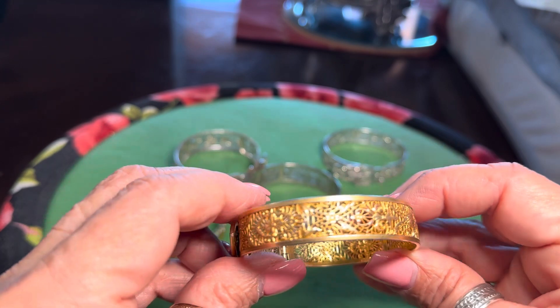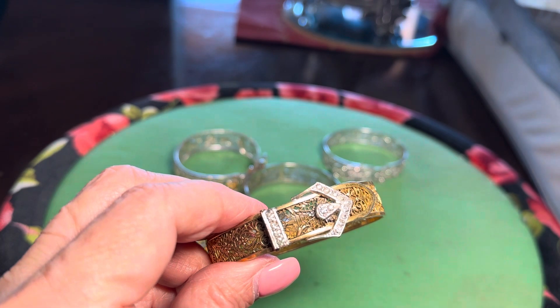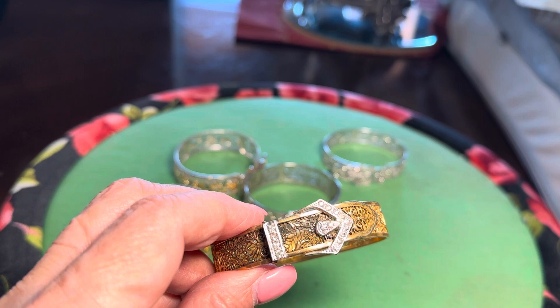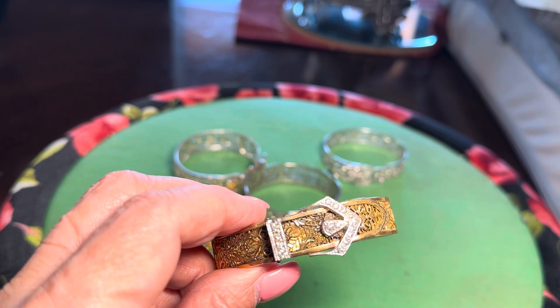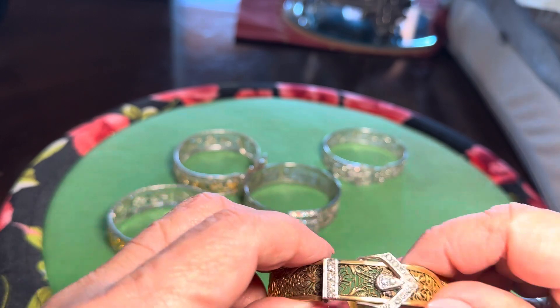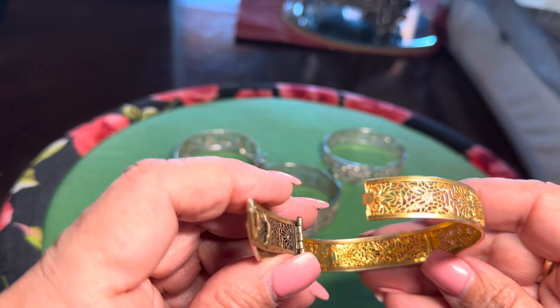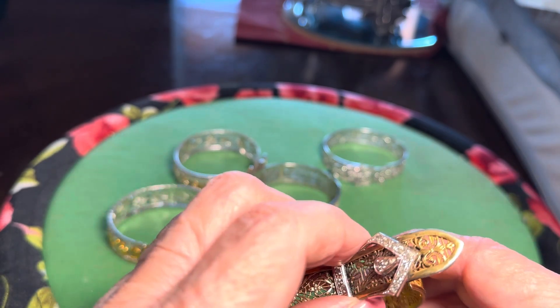Beautifully filigreed. This was made by a guy named E.L. Weed — W-E-E-D. He was a designer for the J.J. White Jewelry Company, circa 1930. The mark inside — it's usually in the back somewhere — is a W inside of a triangle.